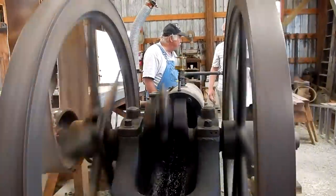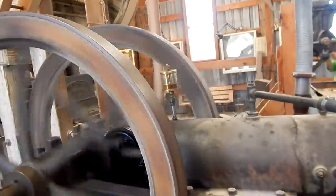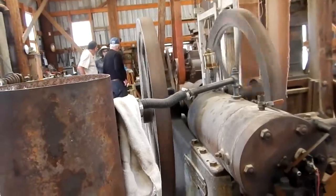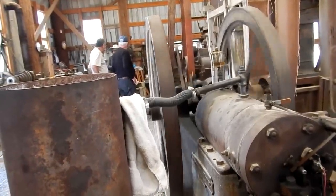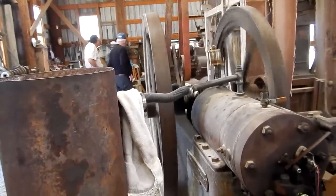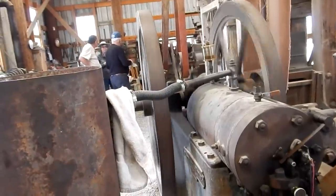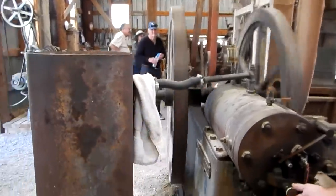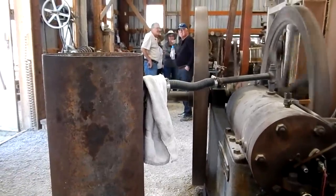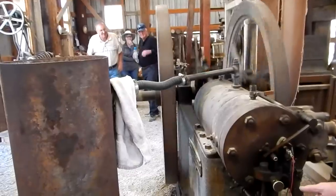Now shutting the fuel off — see, it's going to coast for a while. Now it wants to fire every cycle because it's losing RPM and your governor is calling for more fuel. If I get the gas back — here it comes — and that's right back to that speed. 1912.